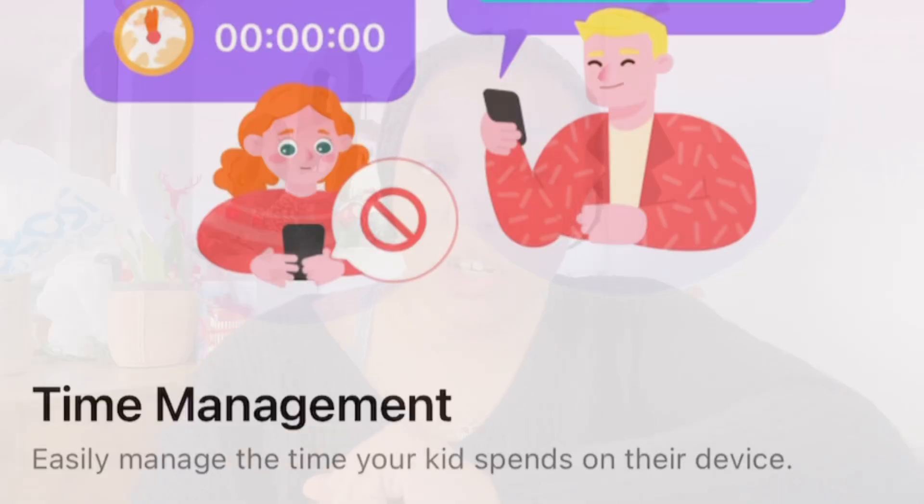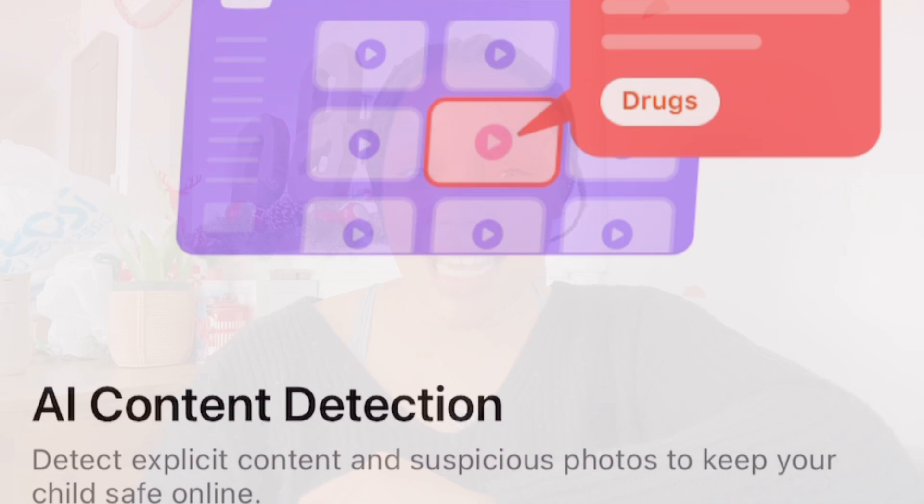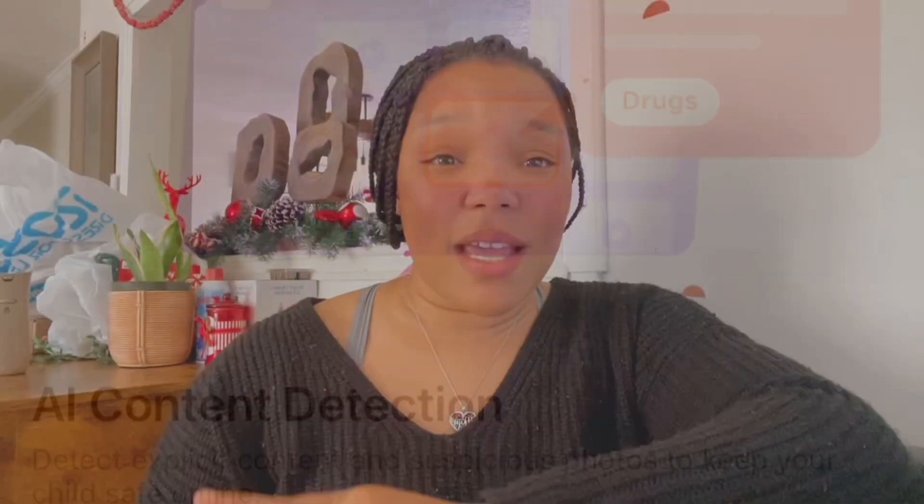FamiSafe is one of the most reliable parental control apps that allows you to keep track of everything that your kids are doing on their devices, with features like kids' screen time limiting, app blockers, website filtering, and my favorite — suspicious photo and text detecting on social media apps like Facebook, TikTok, Instagram, WhatsApp, and so many more.